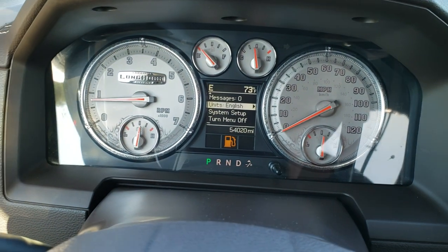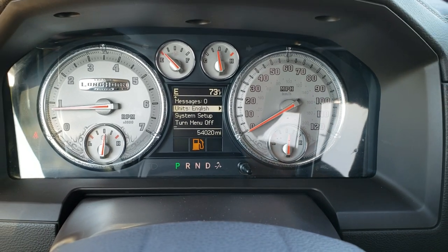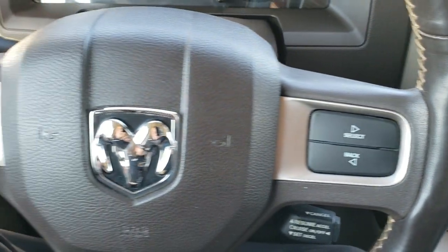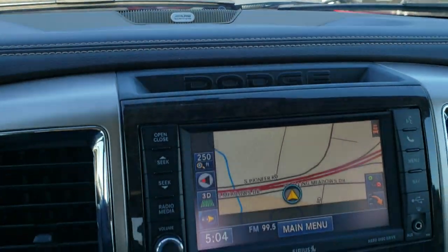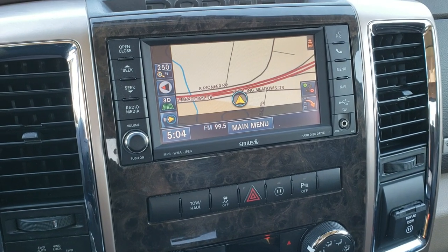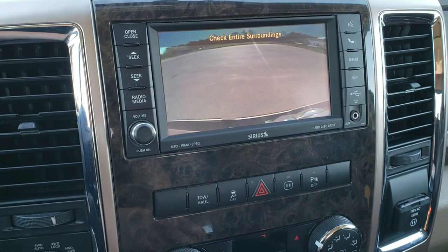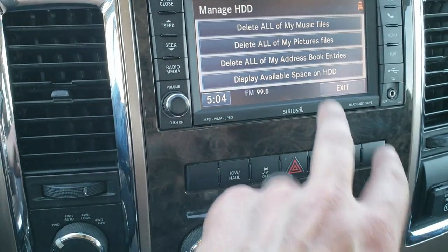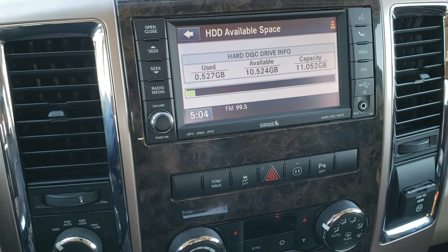As we hop inside the truck, you can see that this one has 54,020 miles. You get the special Longhorn instrument cluster. You get the brown leather wrapped steering wheel with information center controls, cruise controls, and audio controls on the back. This one comes with the Alpine premium sound system — the 430N radio, which gives you AM, FM, and Sirius XM radio capabilities, as well as the navigation system. Your backup camera shows up right there as well. You also have a hard drive on this radio with 11 gigabytes of storage space for songs and pictures.